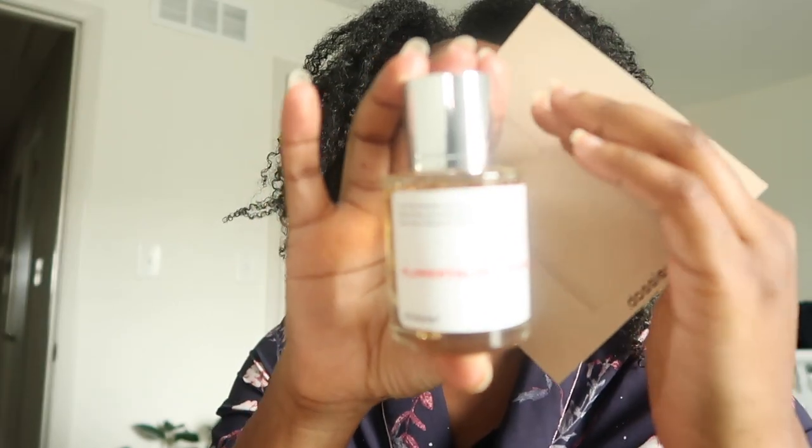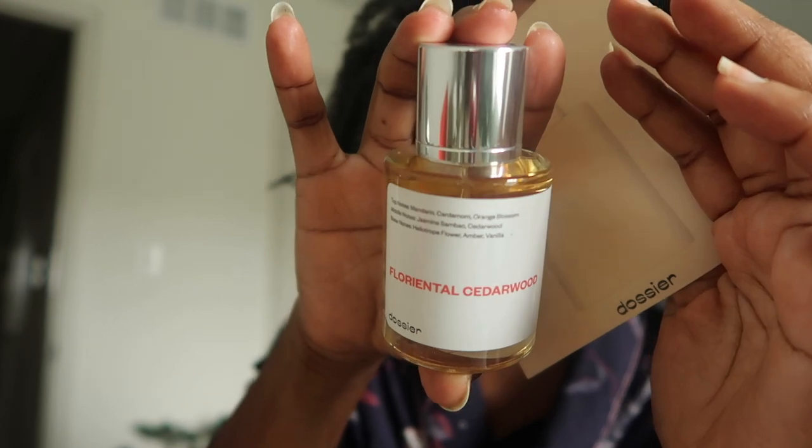Dossier has been sending me perfumes to try the last couple months, which is very kind of them. I've been choosing the scents — the Dossier perfumes are inspired by perfumes that we all know, so that has been easy. These two are experiments and I'm scared of them. I have been on the hunt for a good rose perfume for a long time. I'm very particular — I don't want it to be powdery, I don't want it to be super sweet. I like more unisex perfumes with a grassy element. So the first one is Floriental Cedarwood, which is me gently making my way to the rose perfume.